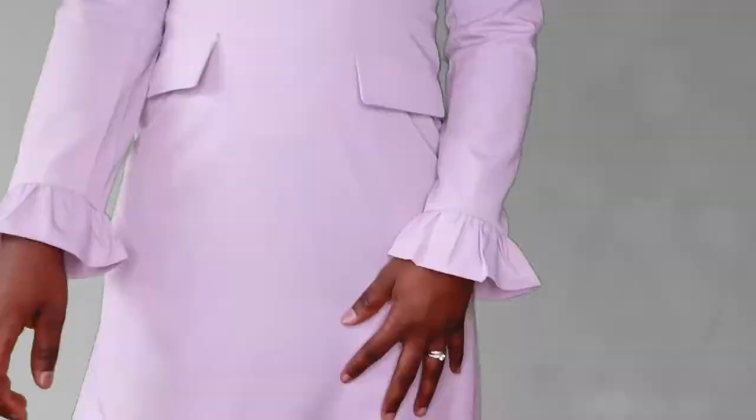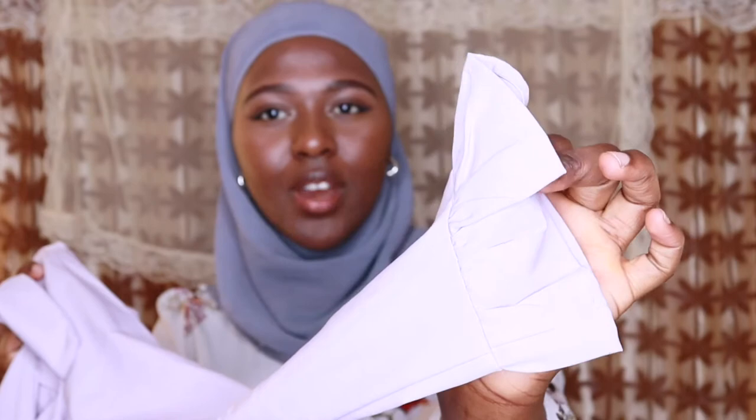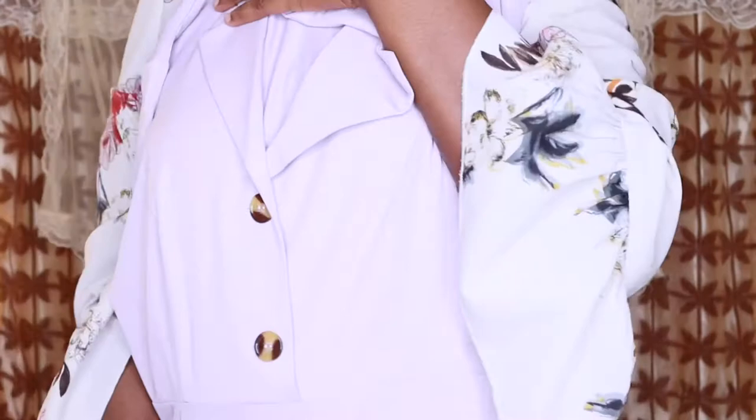My third spring outfit is this beautiful dress. I love it because of the color — it's a really nice purplish tone. The collar and the buttons just make you feel like a proper, elegant lady. I really love the sleeves as well — the detailing on the sleeve is so nice, it's just perfect.